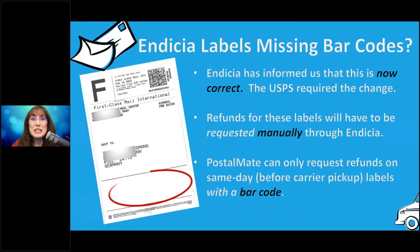Indicia labels are now missing a barcode. Some first class international labels are being printed without a barcode, and that is a change by Indicia mandated by the post office — it is correct. The issue is it just looks weird and different. If you have to do a refund, you'll have to contact Indicia directly, since PostalMate refunds require a barcode and must be done same day before carrier pickup.